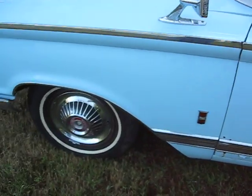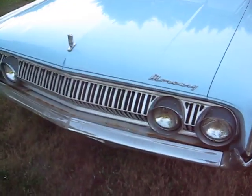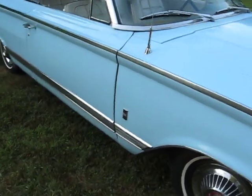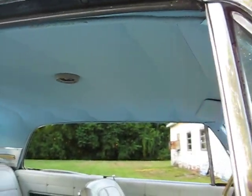Many new items of interest: tires, new carburetor, power brake booster's been rebuilt, new shocks, new gas tank, new headliner — very nice.